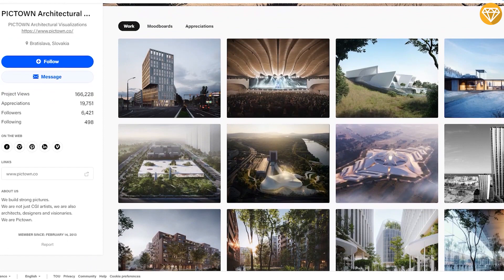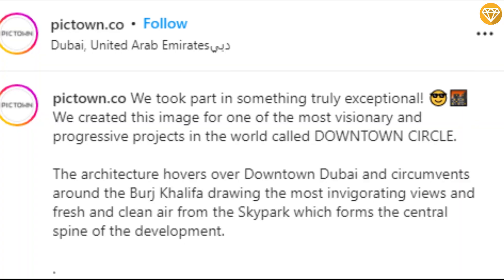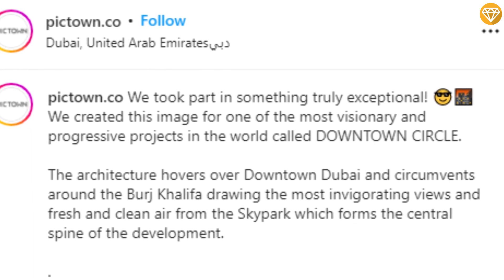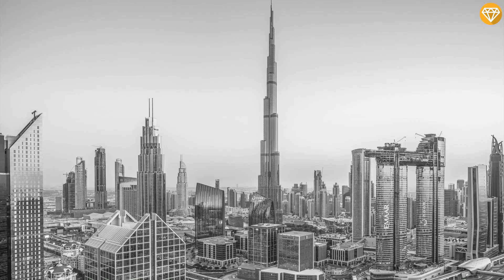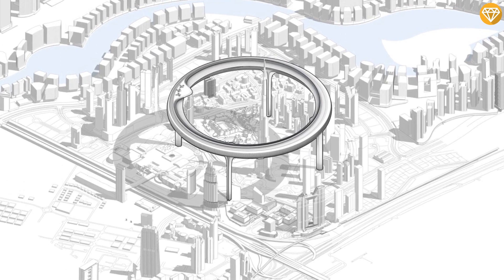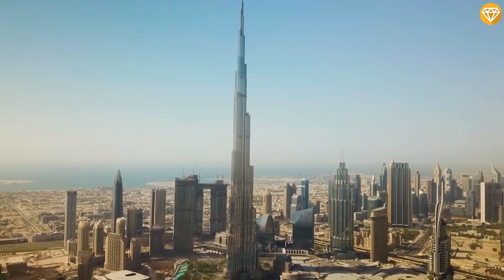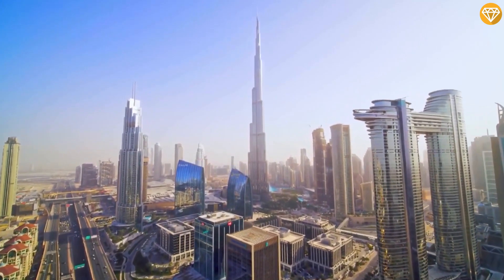Piktown, who made the project visualization, shared an Instagram post saying they took part in something truly exceptional, creating images for one of the most visionary and progressive projects in the world called Downtown Circle. They noted the architecture hovers over downtown Dubai and circumvents around the Burj Khalifa, drawing invigorating views and fresh, clean air from the Sky Park, which forms the central spine of the development.